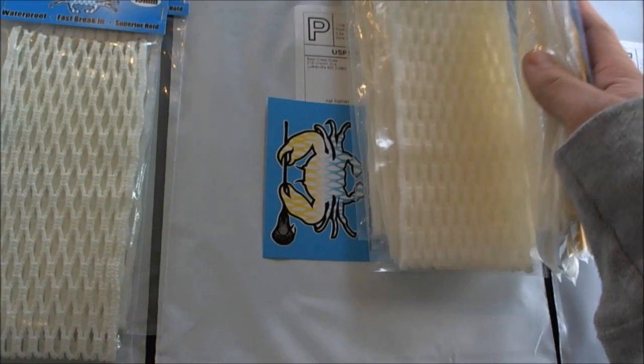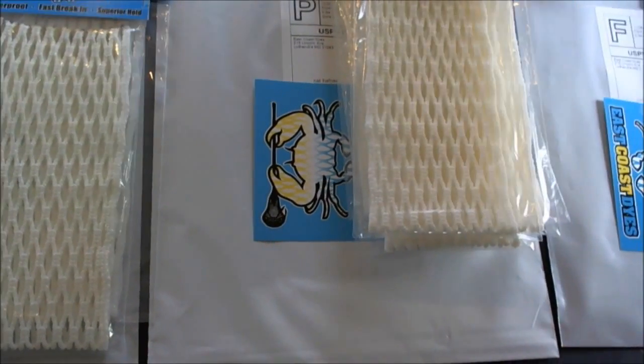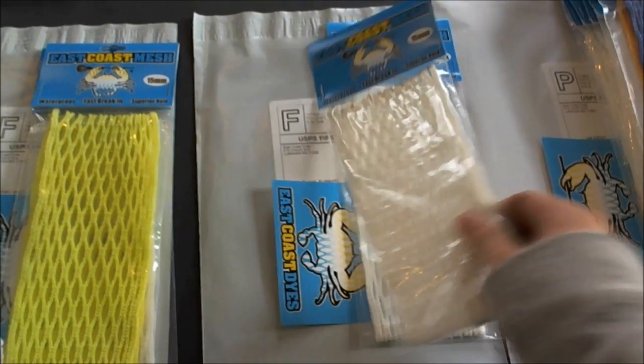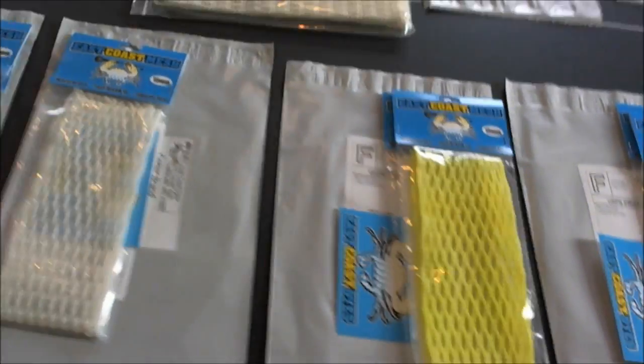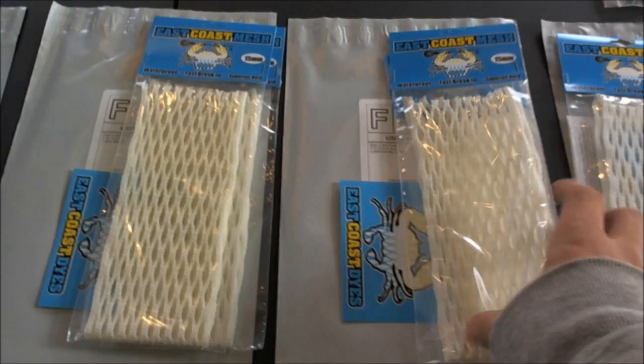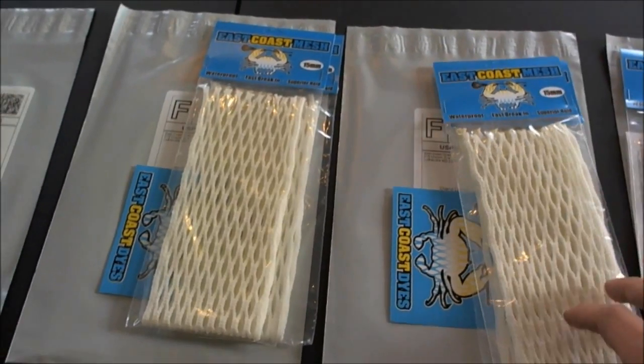Nat got six 15s, a 20, and one of the 15 Royal to golden yellow. Susan got two 15s. Mary got a 15 white and a 15 neon yellow. Carter got a 15. Cheryl got a 15 and a 20.